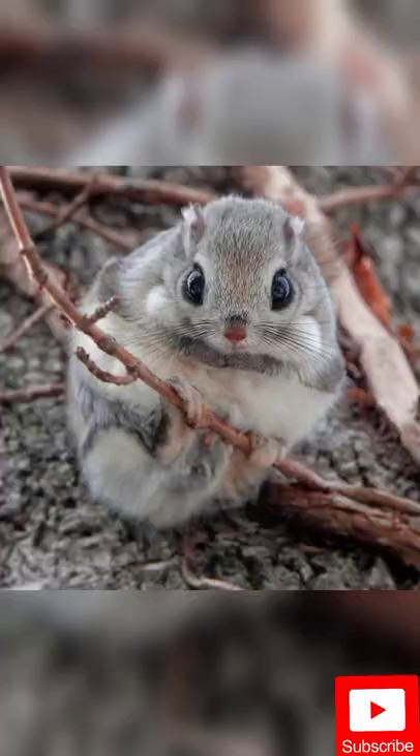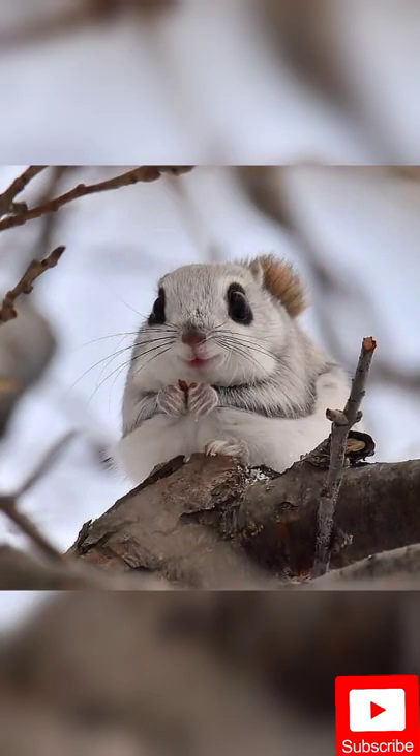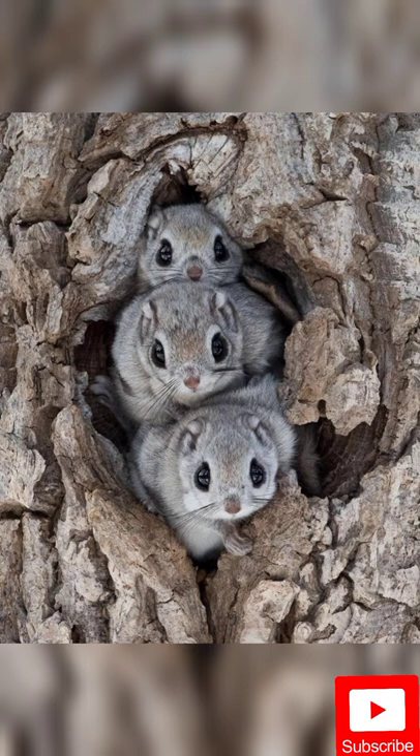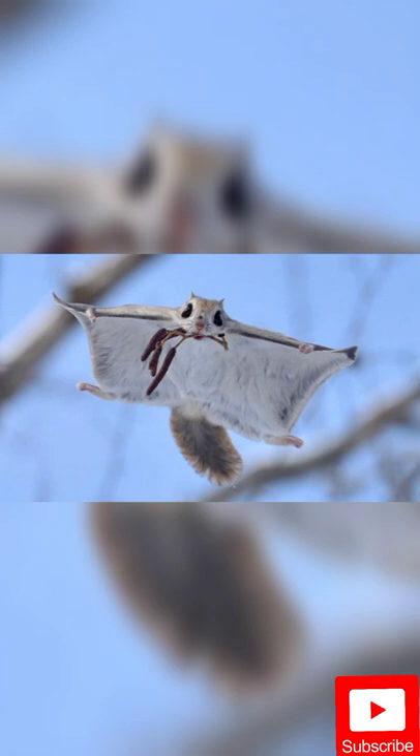Their body is between 13 and 20 centimeters long, with a wide tail 9 to 14 centimeters long. The eyes of this animal are large and completely shiny black. Their coat is completely gray, and the front of their body is slightly smaller than the back, with a narrow black line between the neck and the front limb.